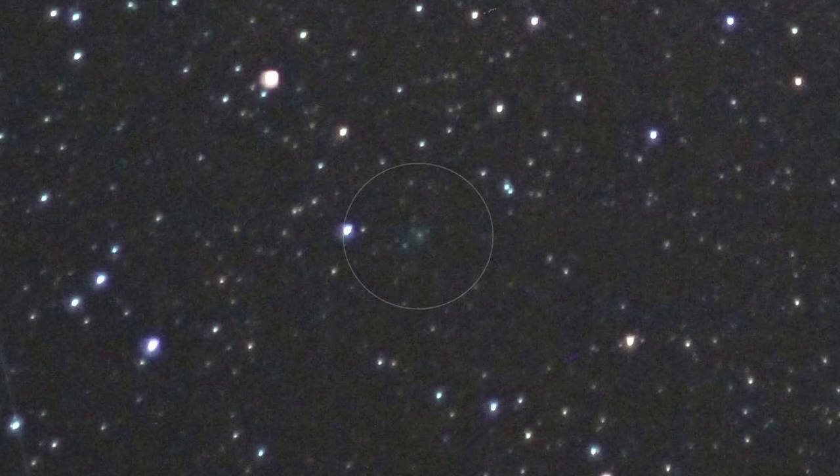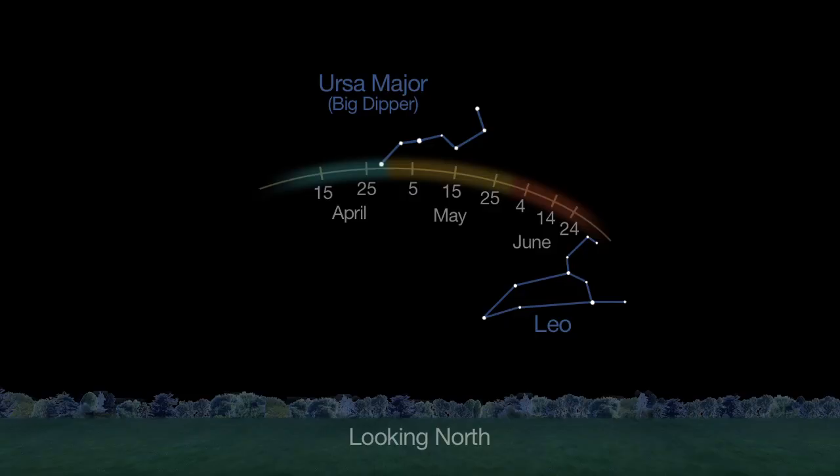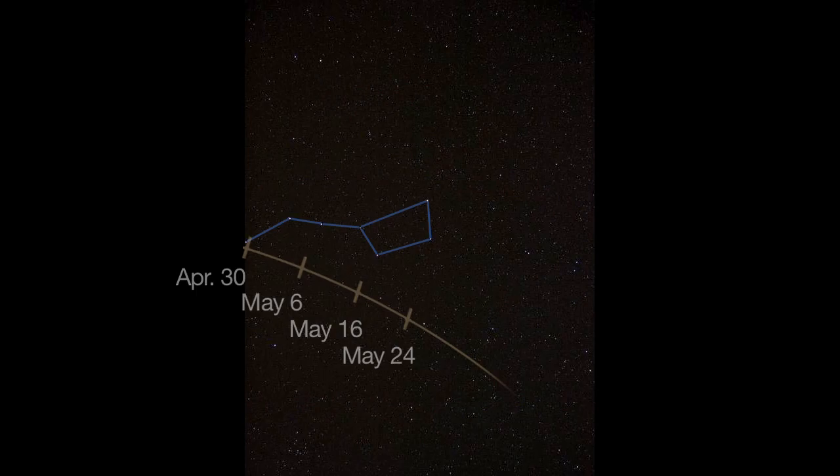There's a new comet visible in the May skies all month long. Comet PANSTARS C-2012-K1 will be visible in binoculars and telescopes, shining at magnitude 7 or 8. It's easy to find as it skims the sky below the Big Dipper. The best time to see it will be on dark, moonless nights at the beginning of the month and again from May 17th through early June.